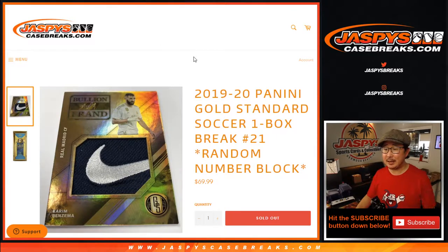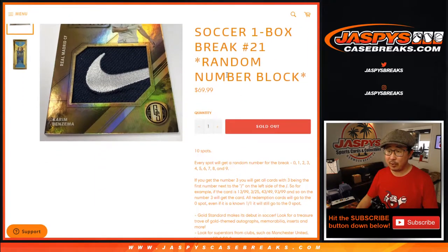Hi everyone, Joe for Jaspi's CaseBreaks.com coming at you with a box of 2019-2020 Panini Gold Standard Soccer. It's a random number block break, an RNB.